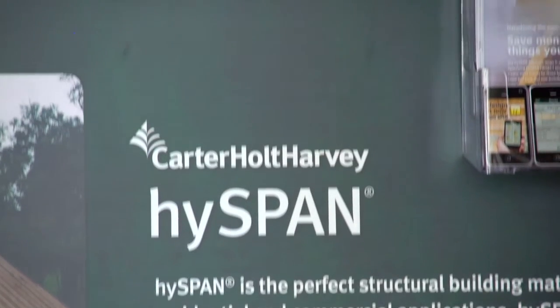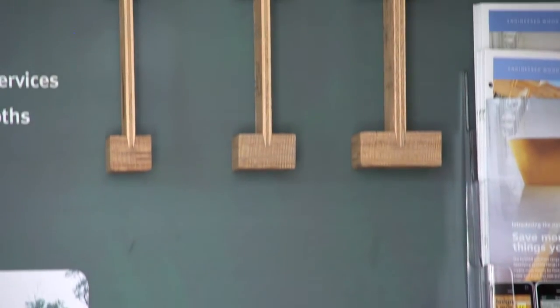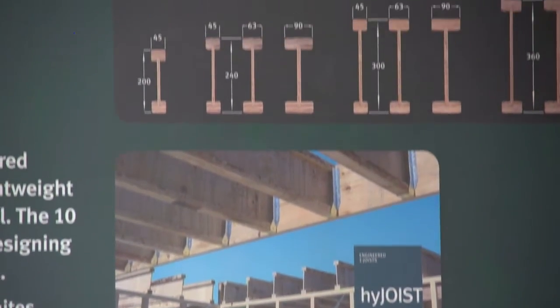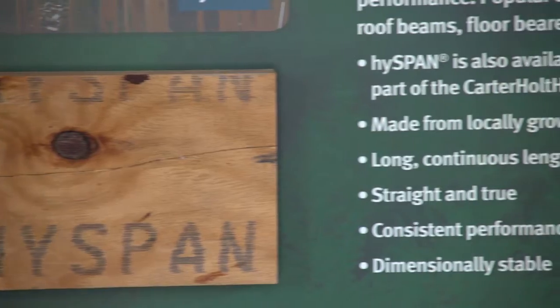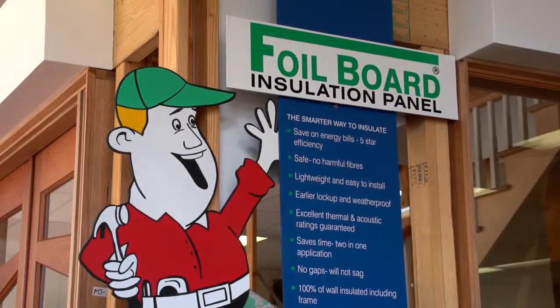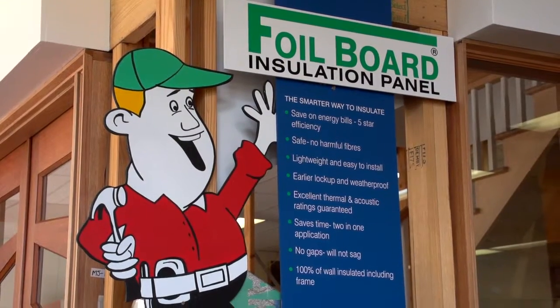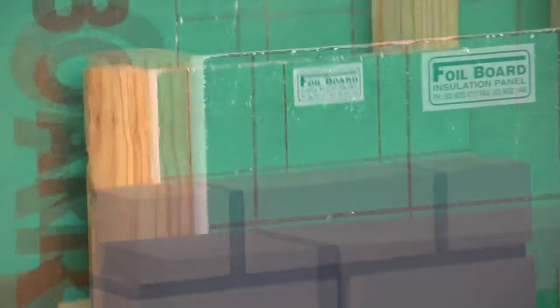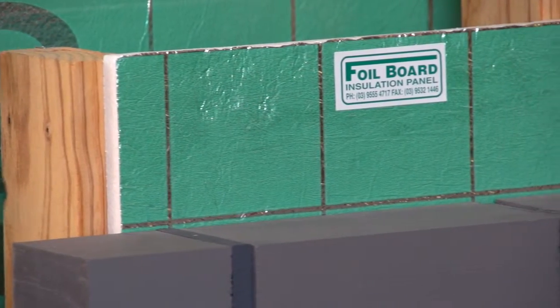Carter Holt Harvey Wood Products produce an extensive range of timber based products for internal and external, structural and decorative uses from sustainably managed plantation forests. Foil Board insulation panel has become the ultimate time saving, space saving, cost saving insulation system for the residential and commercial sector.